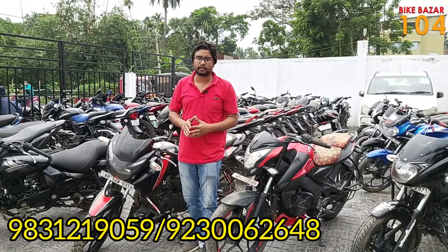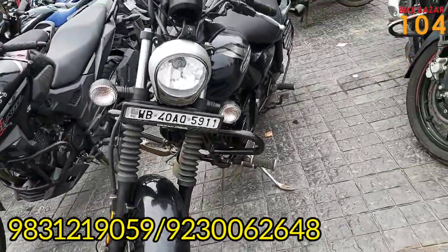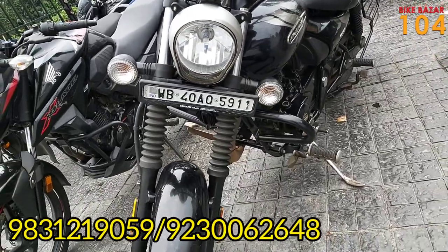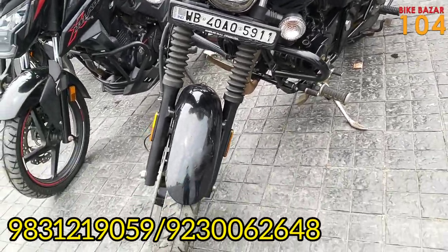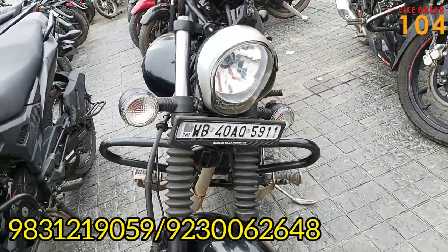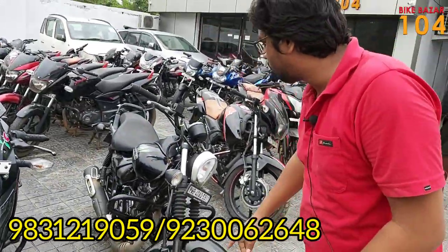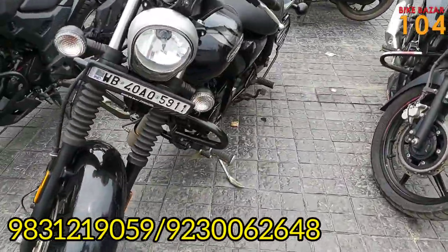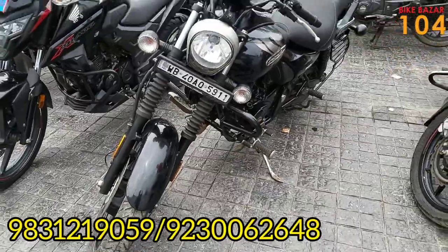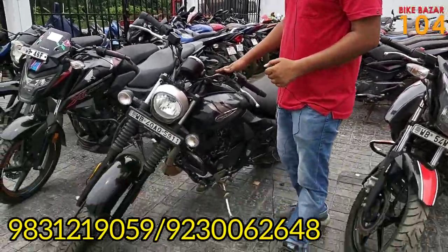Next I want to show you the Avenger 160 Street model. The Avenger 160 Street is a BS6 model in good condition — it is a 2021 bike. The number plate is WV40AQ. In the front it has ABS with a single disc. The color is blacker. The price of this Avenger 160 Street BS6 2021 model is ₹78,000.